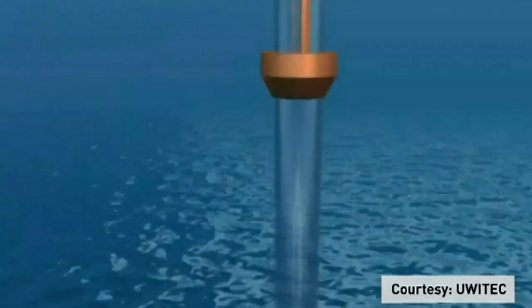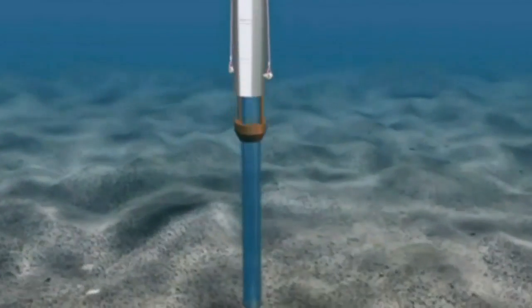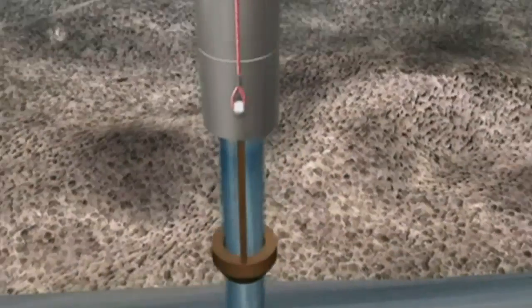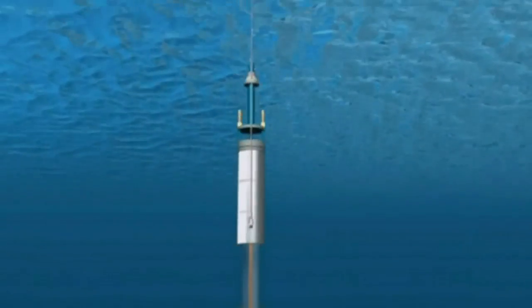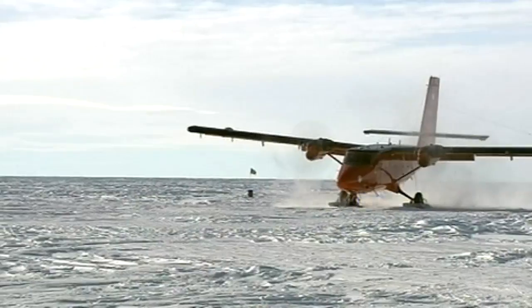State-of-the-art hot water drilling technology will be used to make a hole through the solid ice. A titanium probe will then be lowered to measure and sample the water, followed by a core to extract sediment from the lake. It's all in an attempt to uncover clues about the evolution of life on Earth and even on other planets.